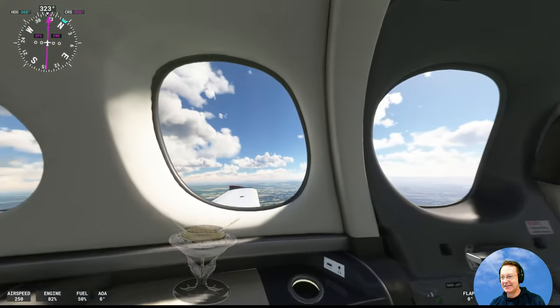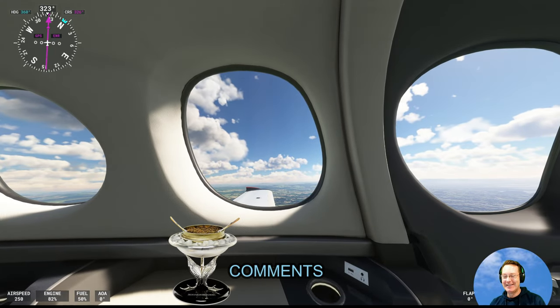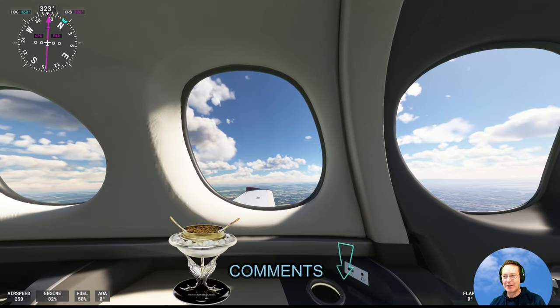How are you going back there? Is the caviar all good? Yes. If you have any comments, please leave them in the comment box below — thank you.